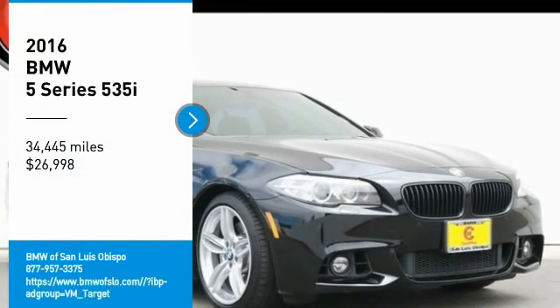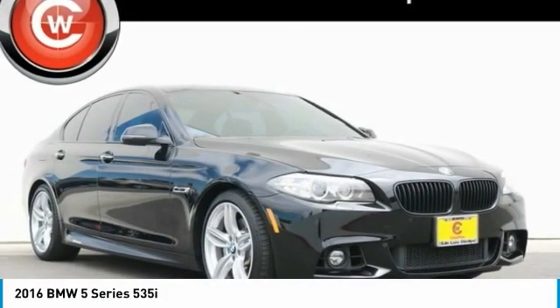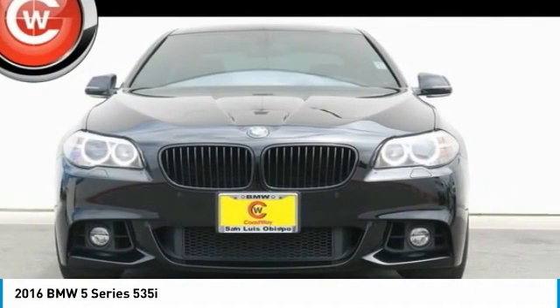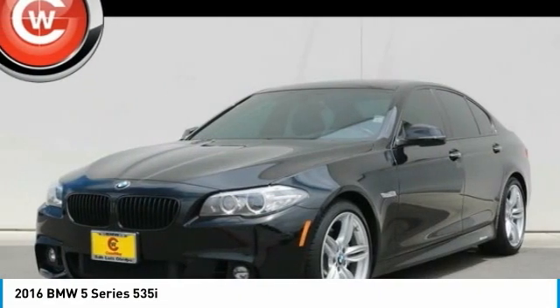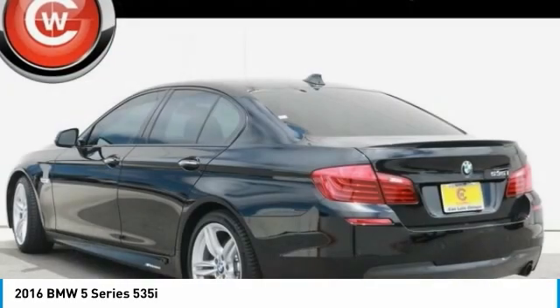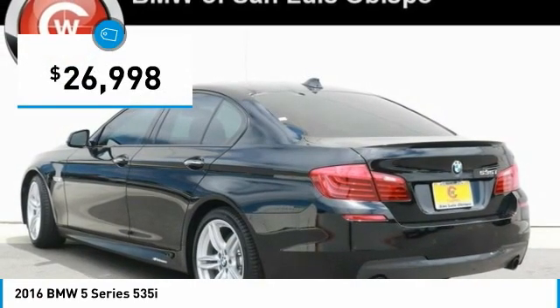Stop by and take a look at the 2016 5 Series. The 5 Series incorporates bold styling cues that departed from BMW's traditional styling language. If you are looking for excitement and boldness, the 5 is for you and is priced below $30,000.